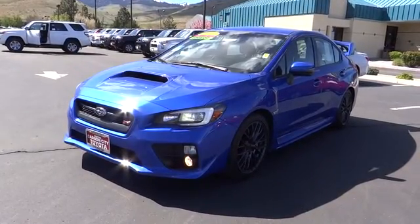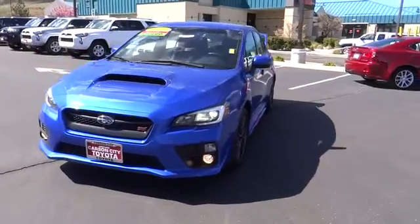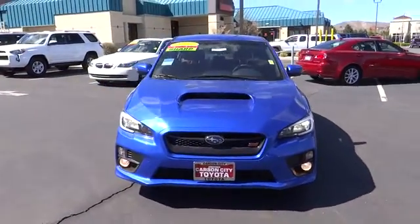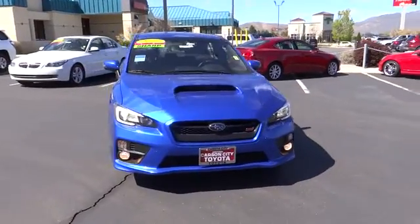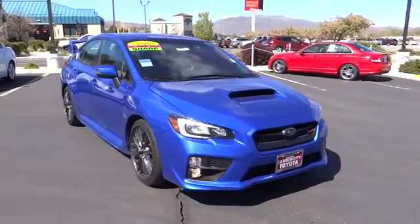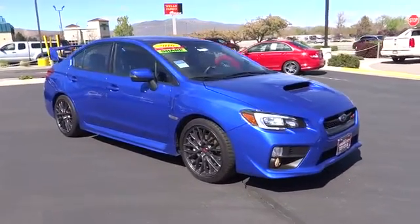2016 WRX. The Subaru WRX is built with performance in mind. Not only does it provide corner-hugging ability and power galore, but it also provides fantastic fuel efficiency. Plus, you get the dependability that we've come to expect from a Subaru.